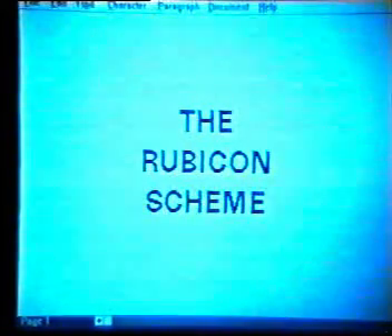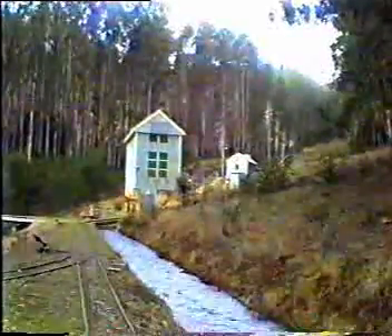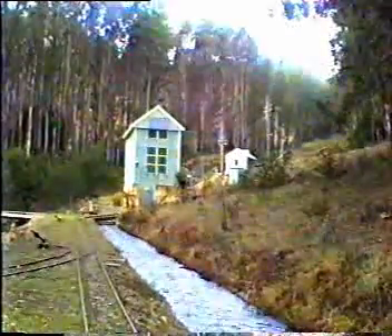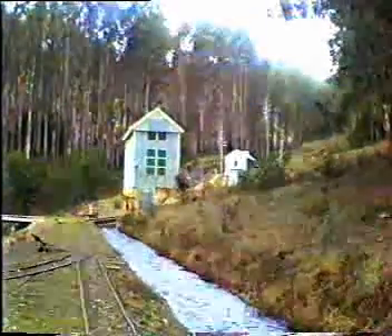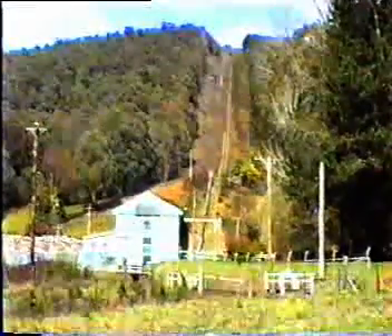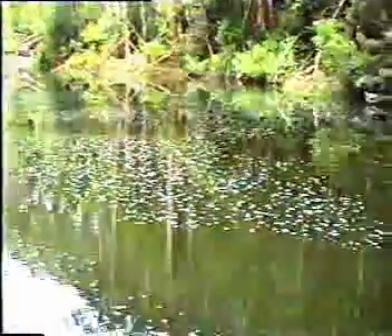The Rubicon scheme is one of the smallest electrical generating schemes on the Victorian state generating grid. It was built in the 1920s and was designed to supplement the Eildon hydroelectric scheme. It's a stream flow system — that is, there is negligible storage in its dams.